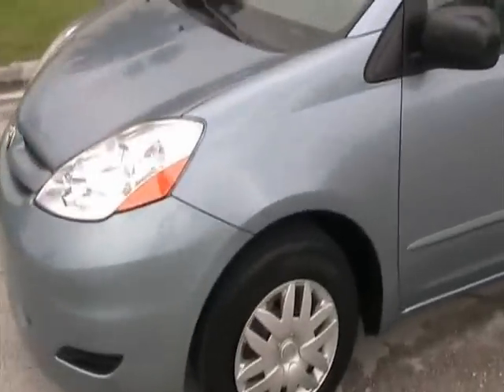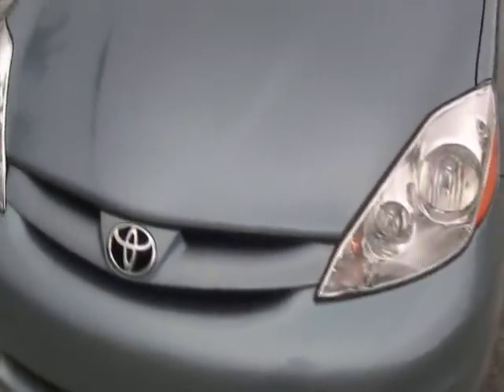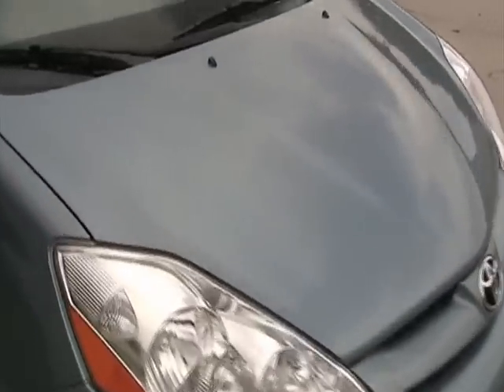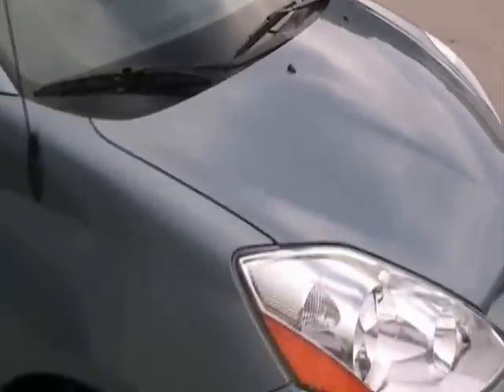Let's take a closer look. As you come around the front bumper and hood, it's in very good condition — a couple of small bug marks here and there. The windshield is in very good condition: no chips, no scratches.